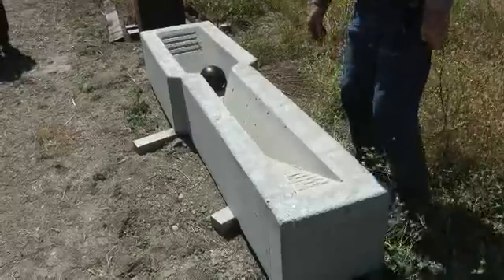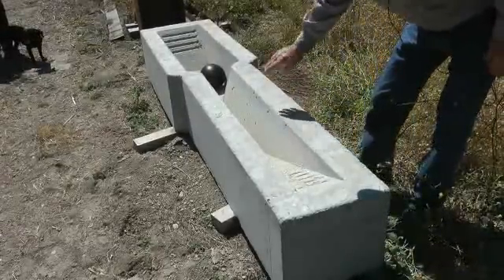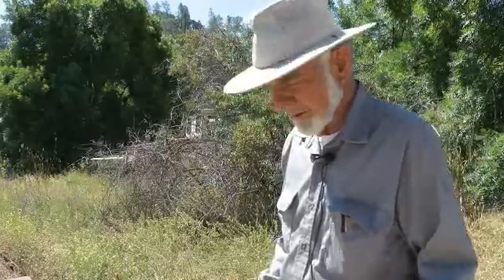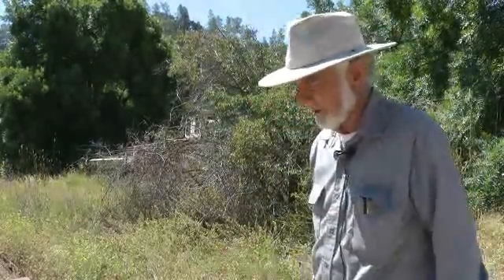This is the second generation of the ground level water trough. We flattened out the escape ramp so the birds can use it to bathe much more comfortably. The Audubon people tell us that a bird needs about an inch of water, so in three inches of slope they've got an inch of water.